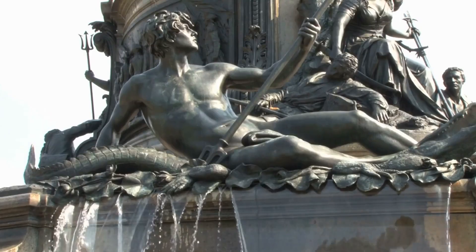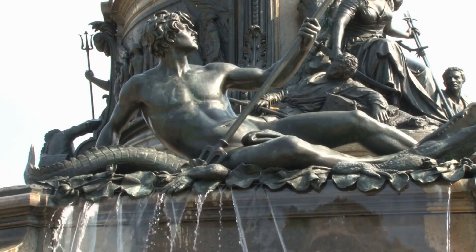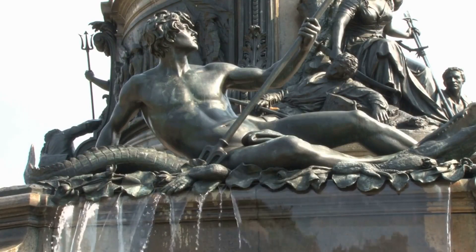Witness the passage of time and the natural forces that have bestowed upon this iconic statue a distinct beauty that captures the essence of history and resilience.